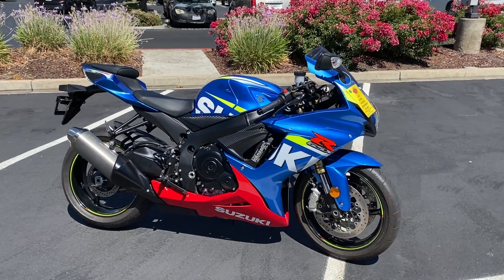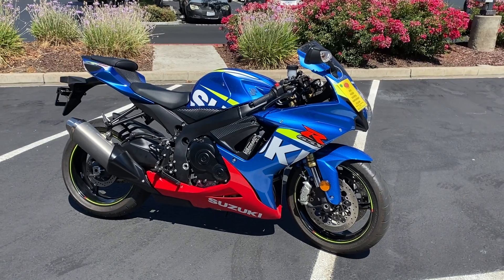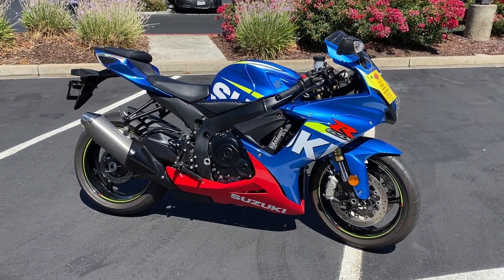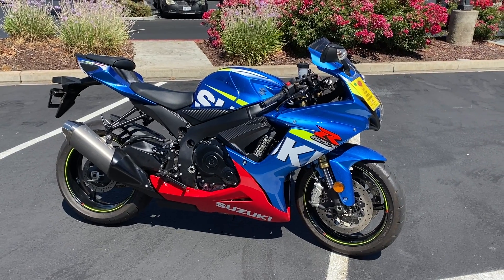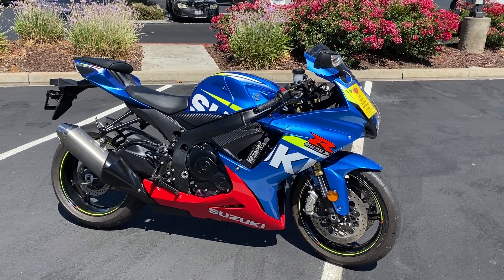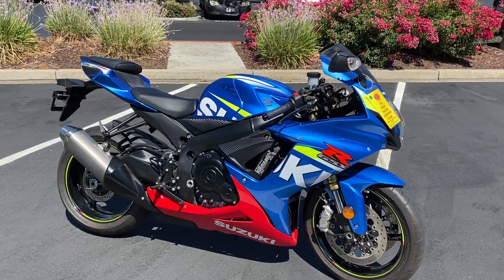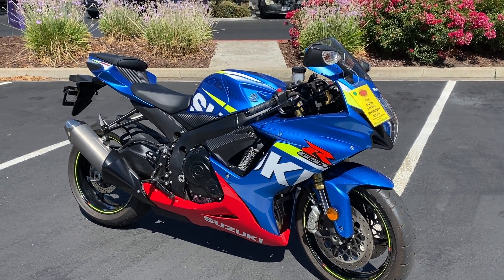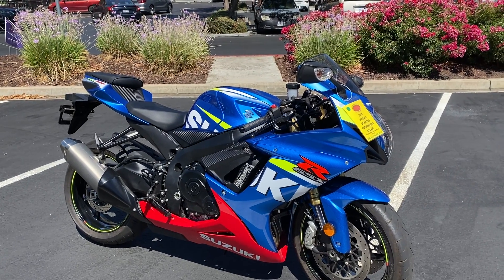Here we are at Contra Costa Power Sports, and today we have our 2016 Suzuki GSX-R 750 super sport — inline four cylinder, fuel injected, liquid cooled. This bike has about 145 horsepower.